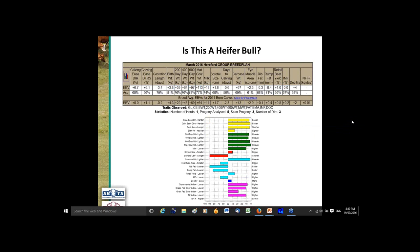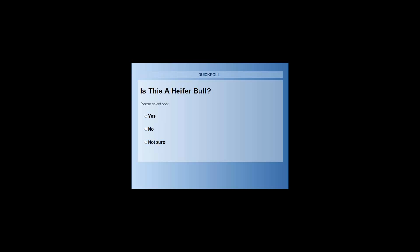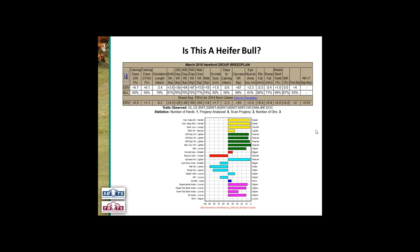Next question: is this bull a heifer bull? If we look at this one, we can see that he's well above breed average for calving ease direct and calving ease daughters, he's got a shorter gestation length and his birth weight is lighter than breed average. Closing the poll, we have 88% say yes, this is a heifer bull, 6% no and 6% not sure. The majority of you are correct — I would classify this bull as a heifer bull.